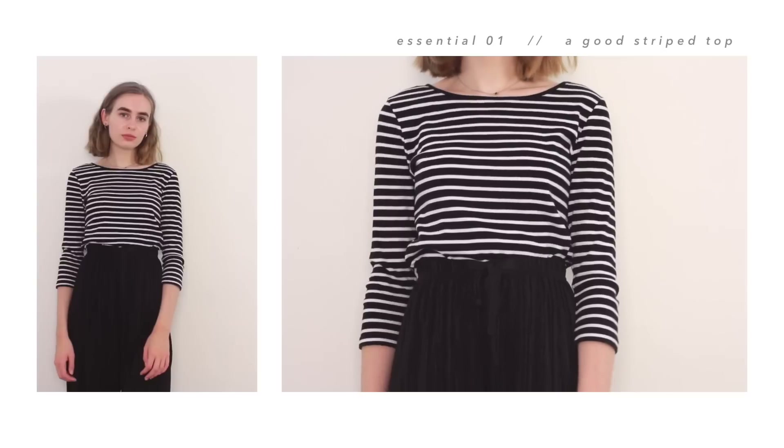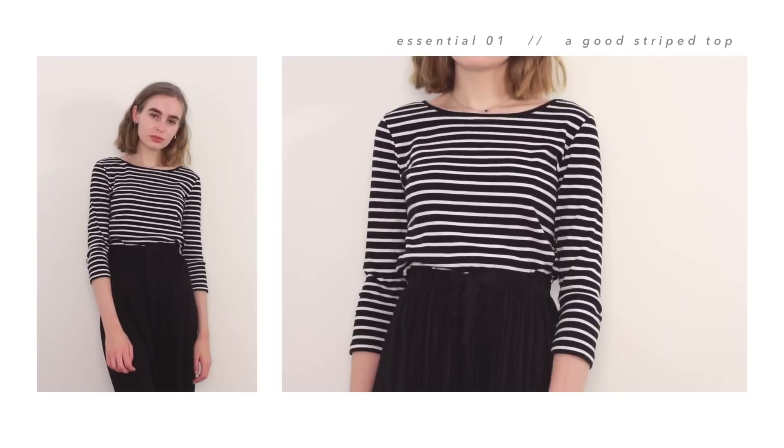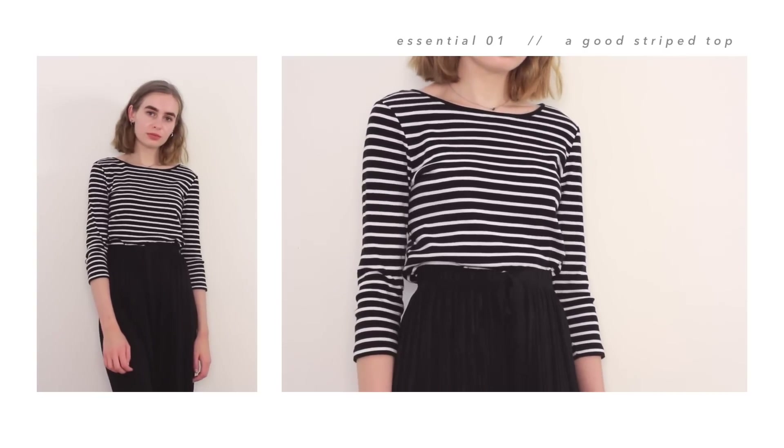I'm going to start with tops, and my first essential is a good striped top. I just don't really think you can go wrong with stripes — they're just so easy to style, so simple, so timeless. I think I've had this one for about two years, but I've got other striped tops I've had longer and ones I've bought more recently. They're constantly in style, and it's a little bit more exciting than just a plain top.